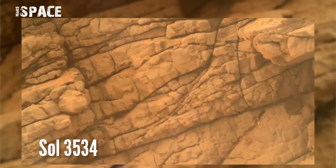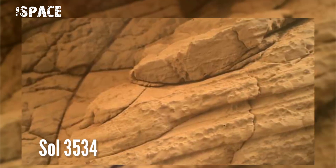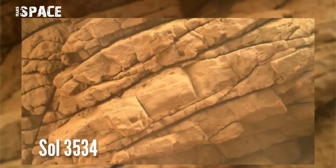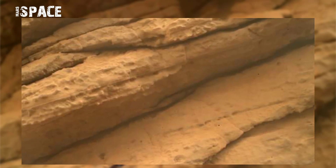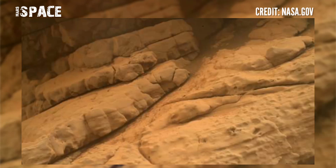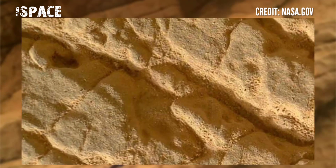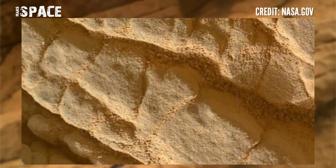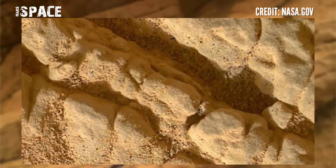Today I bring you some images from an already interesting rock formation. We are with Curiosity at sol 3534, 16 July 2022. The images we will see today from Curiosity are all from the Mars Hand Lens Imager, so they are pretty sharp images, even if they suffer from some hard pixel problems — among the first photos I have been able to see at the surface of the red planet.